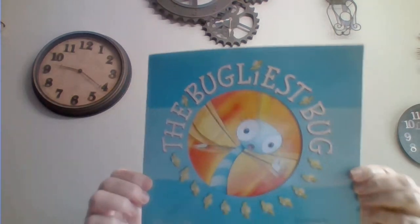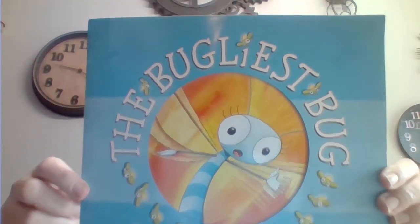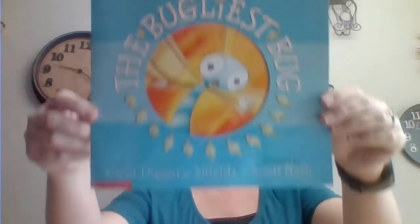Hi everybody, it's Miss Amy again, here to share another fun children's book with you. Today's book is called The Bugliest Bug, and it's written by Carol Diggory Shields and illustrated by Scott Nash. This looks like it's going to have some great pictures in it. Let's dig on in.